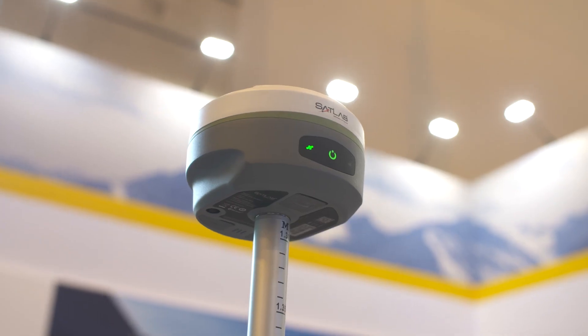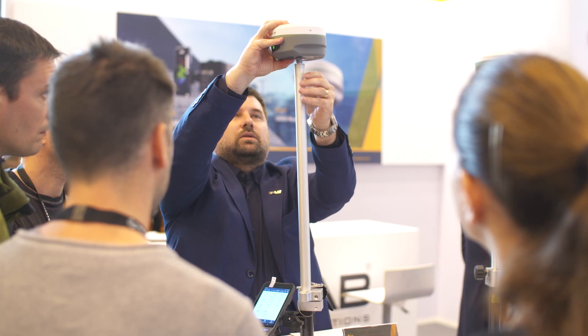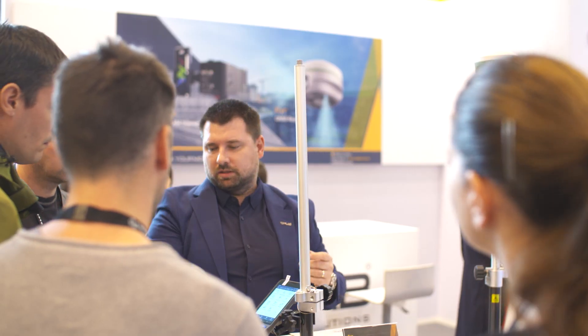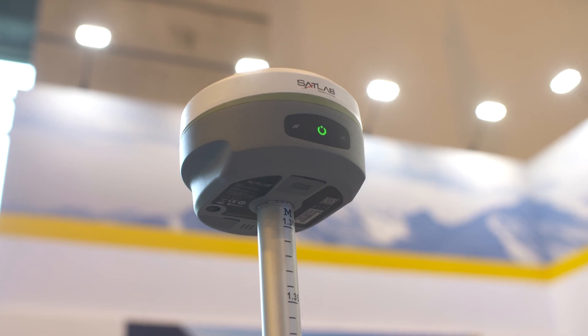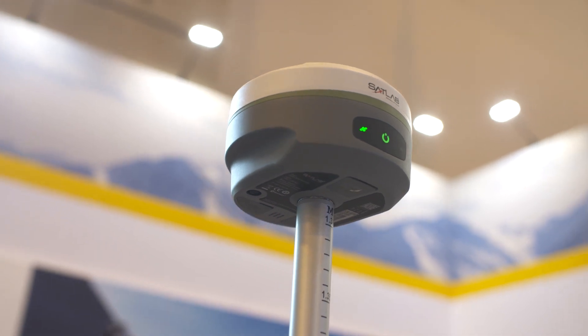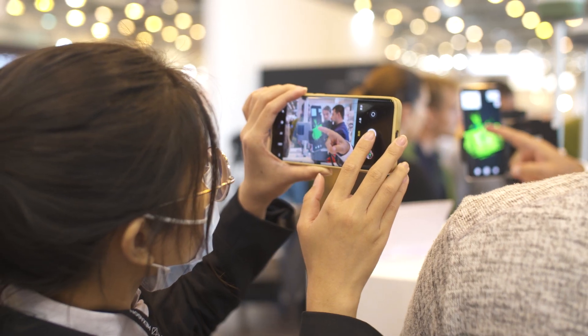We have two highlights for this year. The first one is a combination of imagery and positioning — it's the Air on the Pole receiver that combines photogrammetry and GNSS.